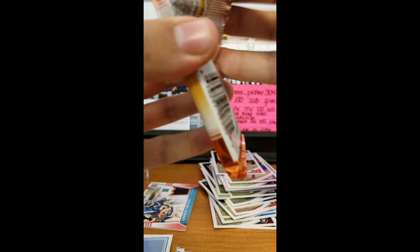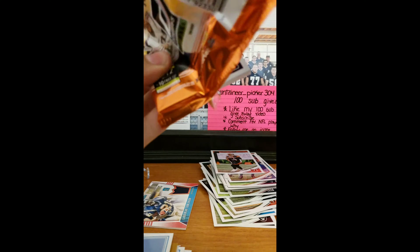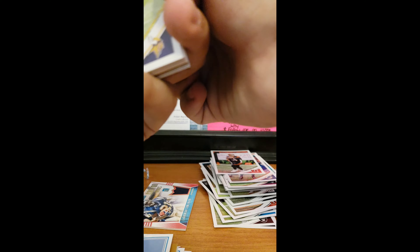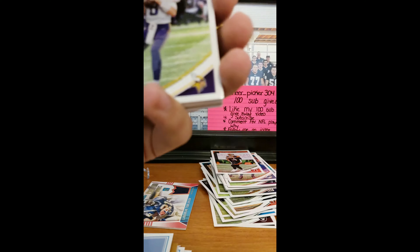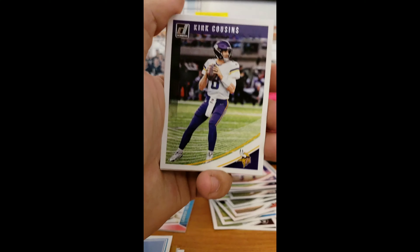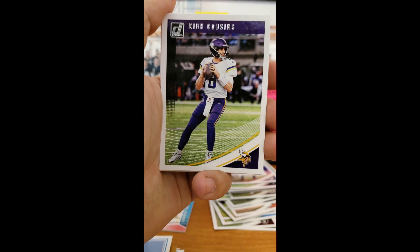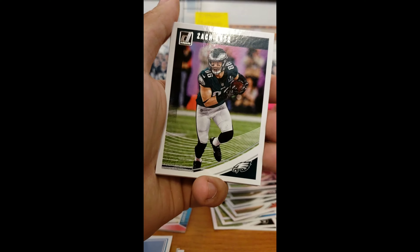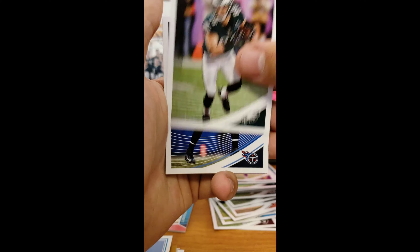I know it's a low-end product, but I kind of wish for the price point and the amount of cards in the box there was a little bit more — a few more hits, at least one more hit than one auto and one mem. But then again, it is Donruss, so what do you expect?